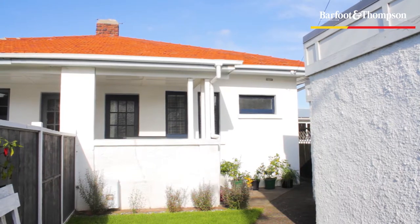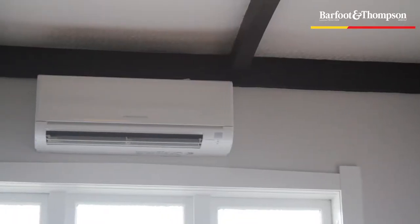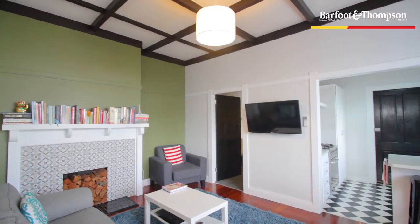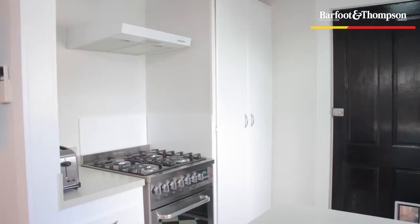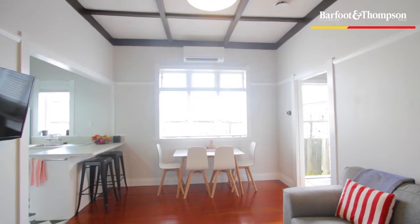It's brick and tile construction so naturally it's quite well insulated, but it's also got a heat pump. The owners have spent some time and money getting it up to its current standard. The tiling around the fireplace is a really neat feature. They've done the flooring in the bathroom and the kitchen and painted it throughout. There's also an HRV system.